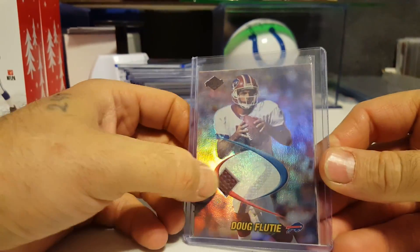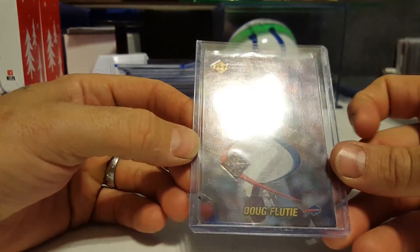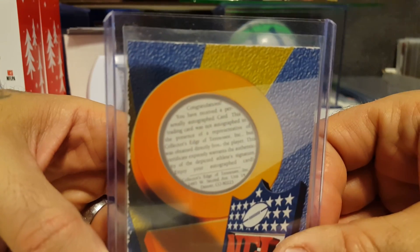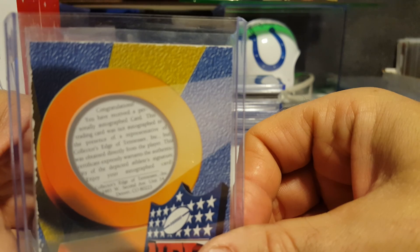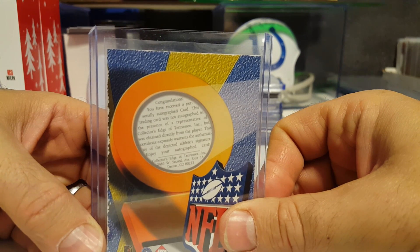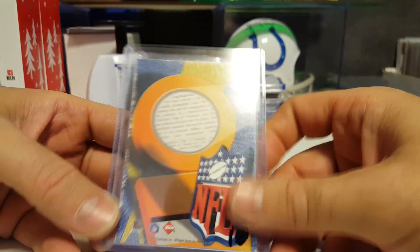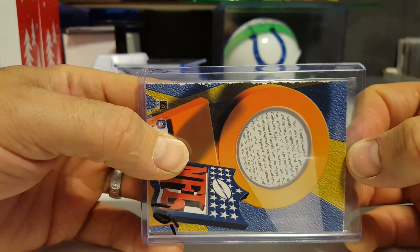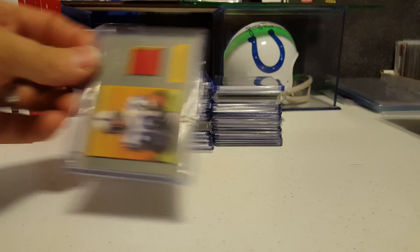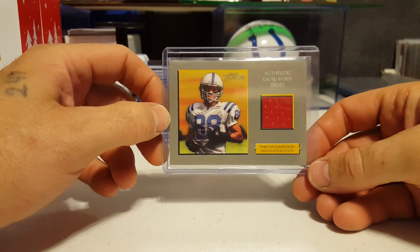And then it says: 'Congratulations, you have received a personally autographed card' — blah blah blah. And it does have some chipping around the top of the edge there, quite a bit actually. I got it for 10 bucks. I probably won't ever sell it or trade it.